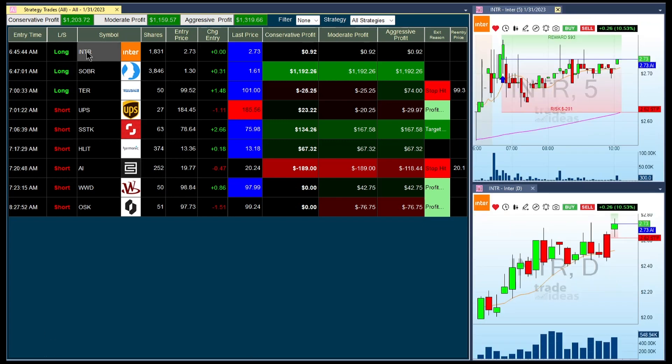So right now, click on INTR. This was the first trade. It was a long at 273. We're still right there. It almost got stopped out, but it didn't. It came all the way back. And this is what it looks like on the daily. Sometimes breakouts happen when a stock just continues.